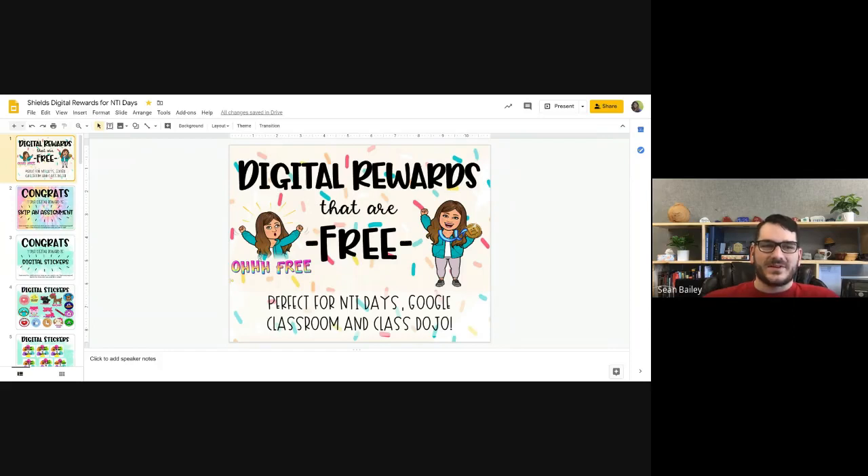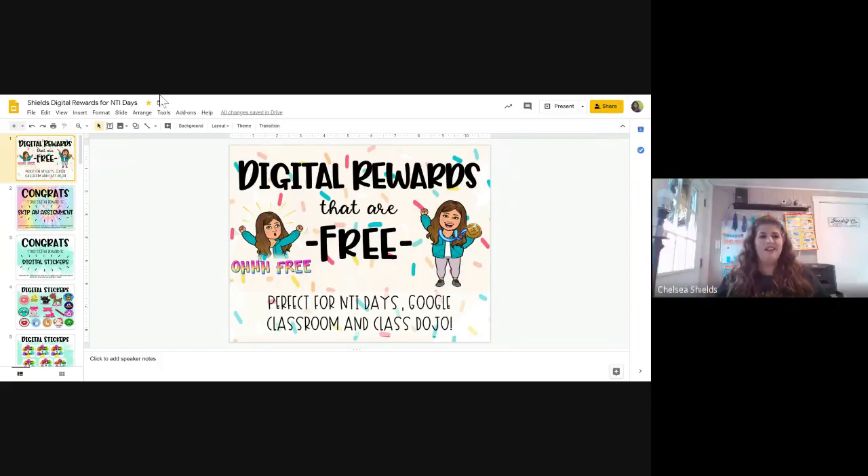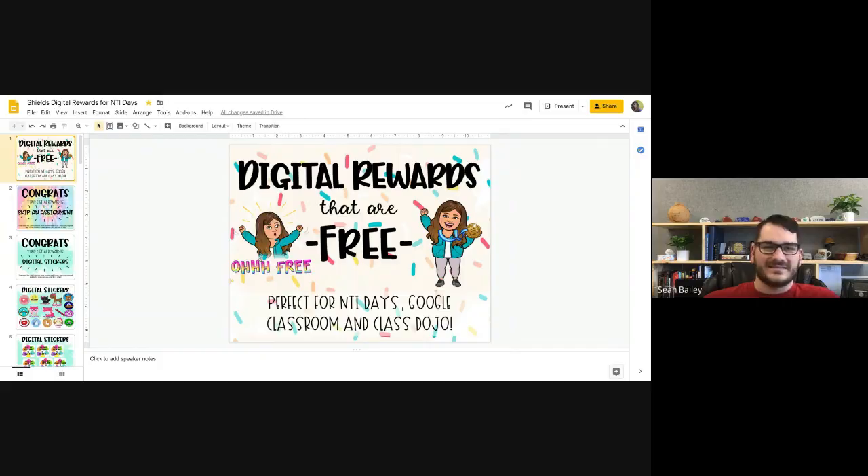Thank you, Ms. Shields, I appreciate it. The digital rewards are a great idea and I think we should embrace that. I'm going to shut down the recording.